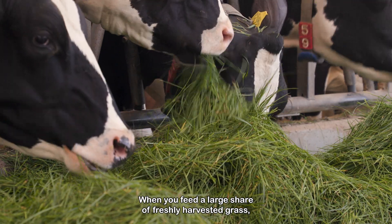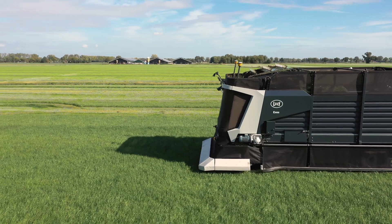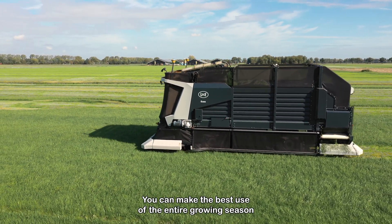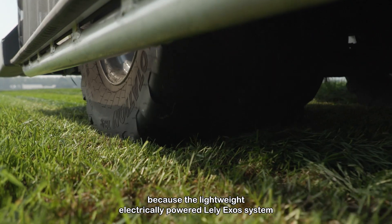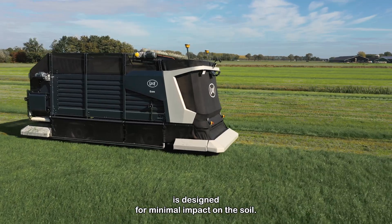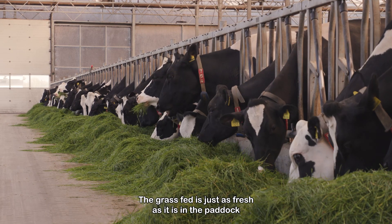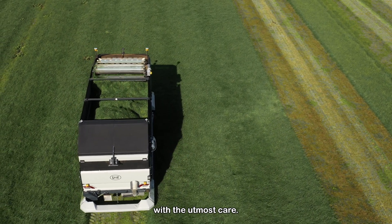When you feed a large share of freshly harvested grass, you can minimise silage production. That alone saves a lot of time and money. You can make the best use of the entire growing season from start to finish, because the lightweight, electrically powered Lely Exos system is designed for minimal impact on the soil. The grass fed is just as fresh as it is in the paddock, because the Exos cuts and loads the grass with the utmost care.